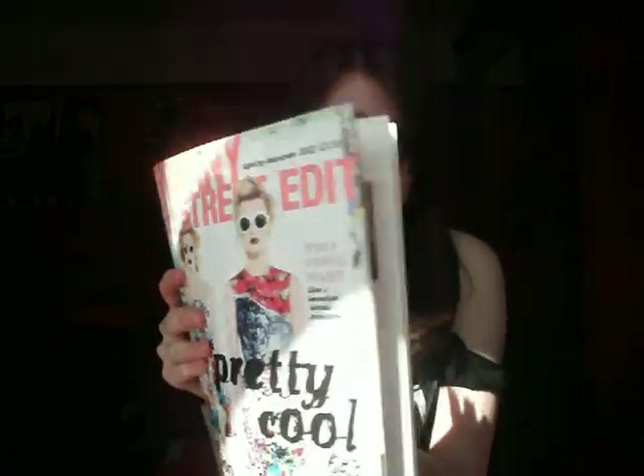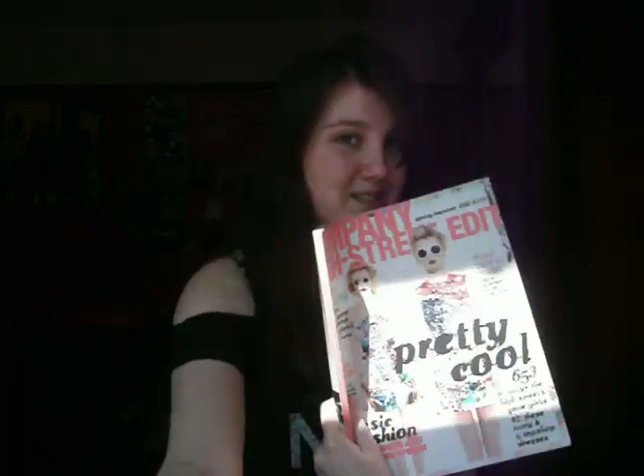And then the last thing I got was Company High Street Magazine. I don't know, this just really inspired me to go shopping and it's got a lot of good ideas. So yeah, see you later guys.